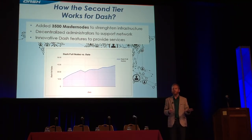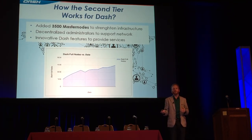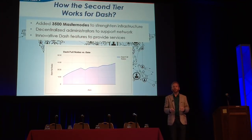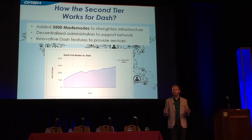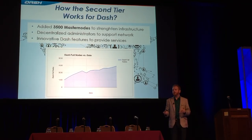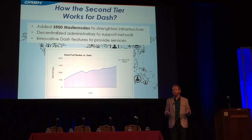This is actually comparable to the Bitcoin network, which has 5,600 full nodes. If you count our full nodes plus our masternodes, we have similar infrastructure currently to the Bitcoin network, even though we are a fraction of the size. And soon we might even have more deployed infrastructure than the Bitcoin network, which is going to allow us to grow exponentially for years to come.